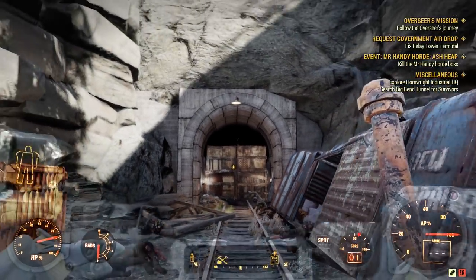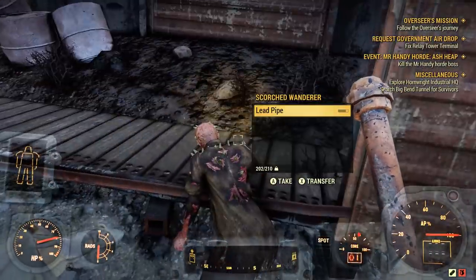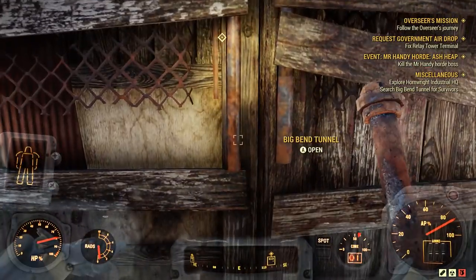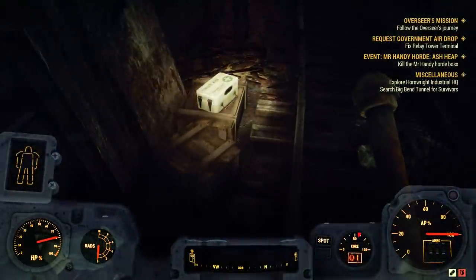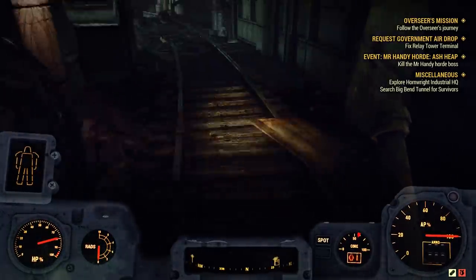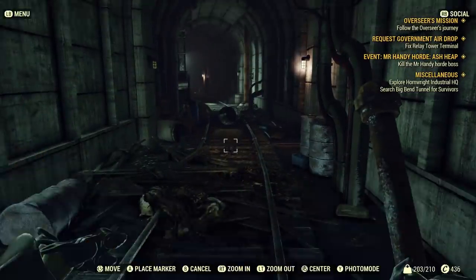Cowabunga into this marvelous looking tunnel we go — apparently there's rads in there but cop a peek at that bad boy. I got this lead pipe though — I think we'll be fine. This lead pipe is the ultimate scorched killing machine. I'm so happy I got this — I think it was from that wolf pack quest up in the northwest. Whatever it is, it is murking them left and right without even using ammo.